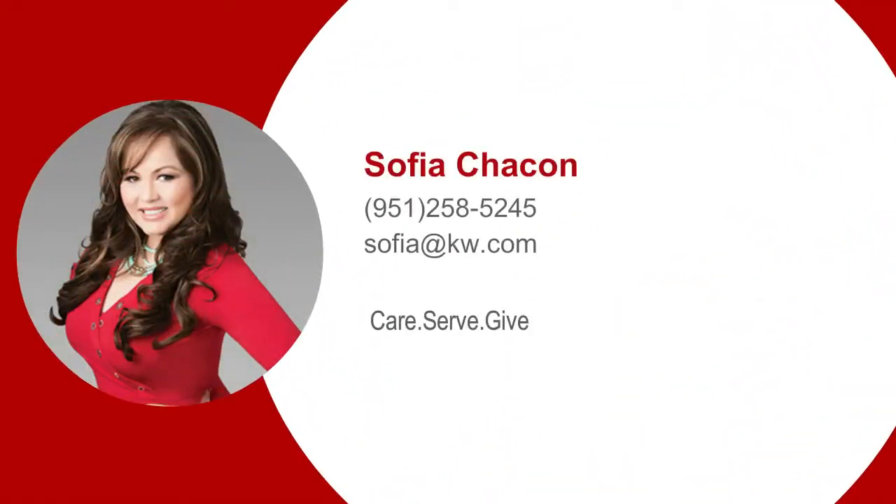Hi, I'm Sophia Chacon with Keller Williams Realty and the Sophia Chacon Group.